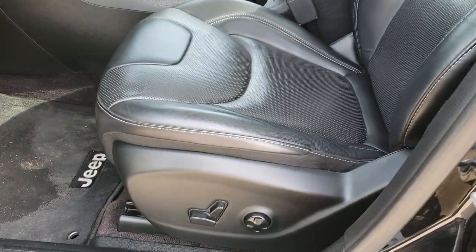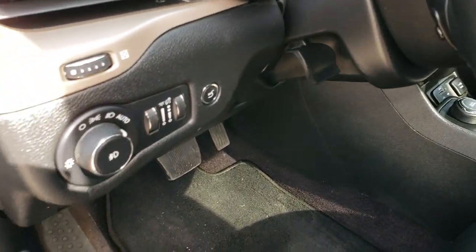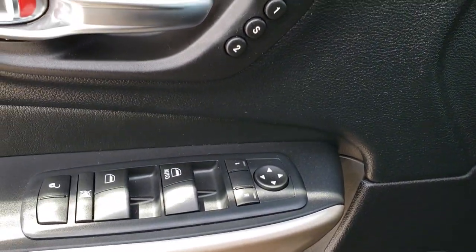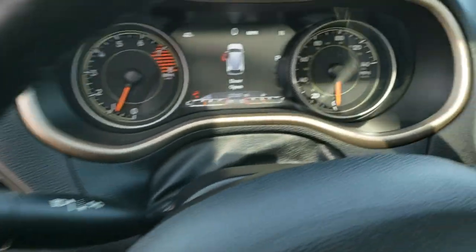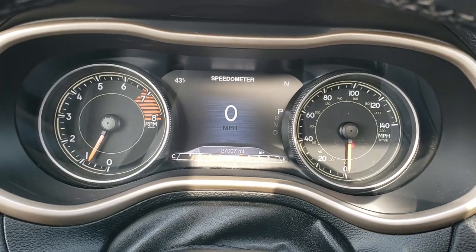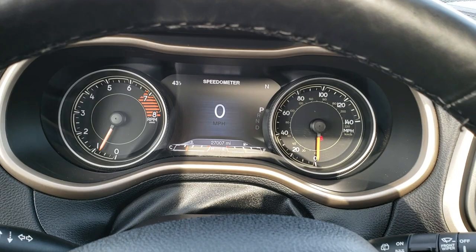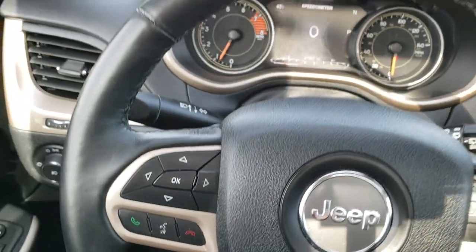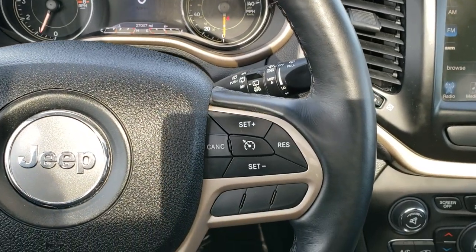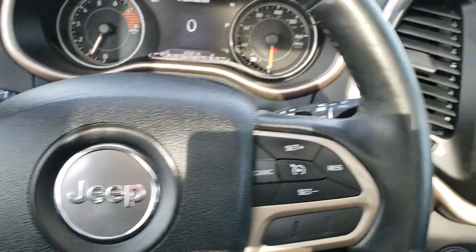Inside, the High Altitude Limited package gives you the black leather interior. There are no rips or tears on these seats. It has a power driver's seat with lumbar, factory floor mats throughout, auto headlamps, power windows, power locks, power mirrors, and the memory driver's seat. Hopping inside, this one has 27,007 miles. You get the 7-inch TFT display, which gives you the digital speedometer, outside temp, and compass — you can configure those however you want. It comes with the heated leather-wrapped steering wheel, no scuffs or scrapes on that. Cruise controls are on the right, Bluetooth and information center controls on the left, and there are audio controls behind the steering wheel.